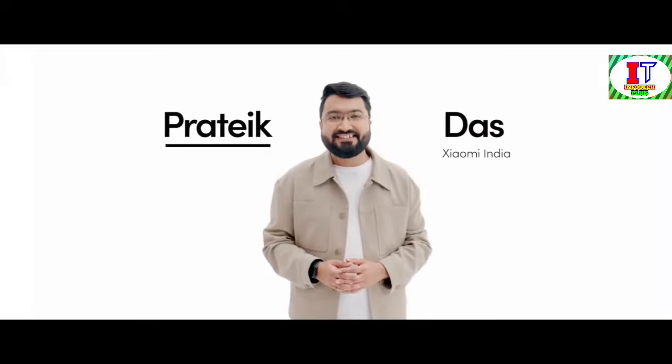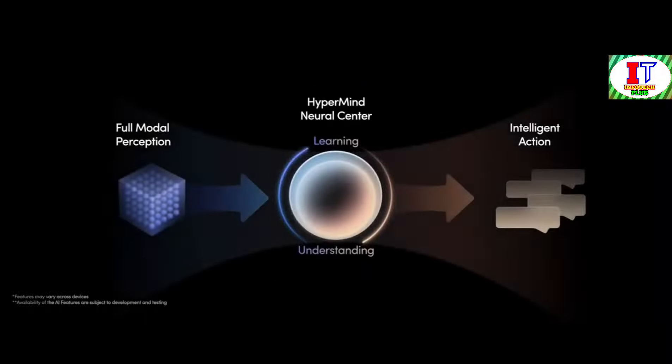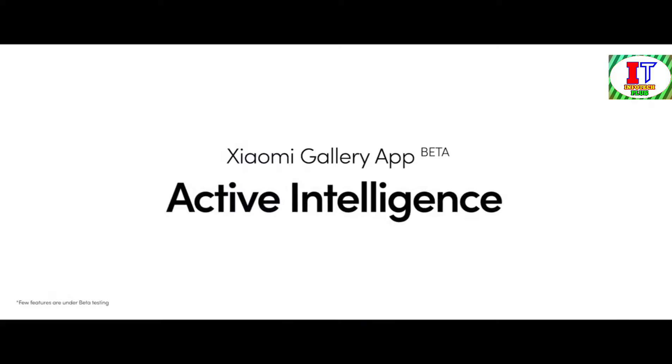I'm Prateek, and I'm absolutely thrilled to be here today. We're calling this Xiaomi HyperMind — the central nexus of Xiaomi HyperOS, Proactive Intelligence. Xiaomi HyperMind utilizes an advanced neural center to integrate full model perception and translate it into intelligent action. This is just our first step in building proactive intelligence, laying the groundwork for even smarter features to come. Let's talk about our deep integration of AI technology and the remarkable active intelligence capabilities of the Xiaomi Gallery App.